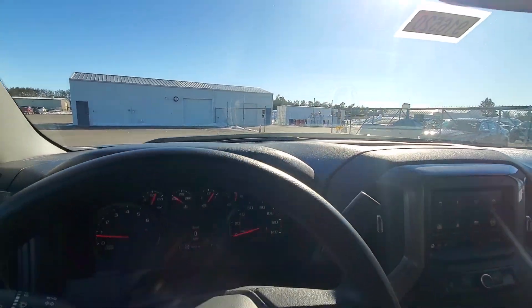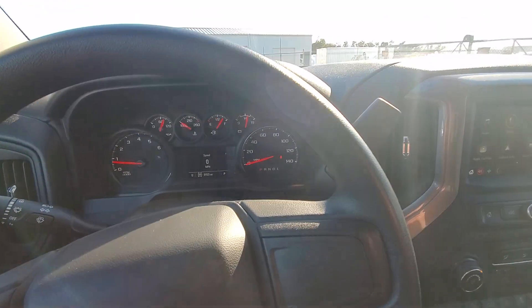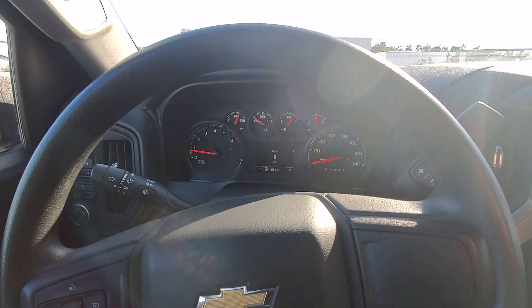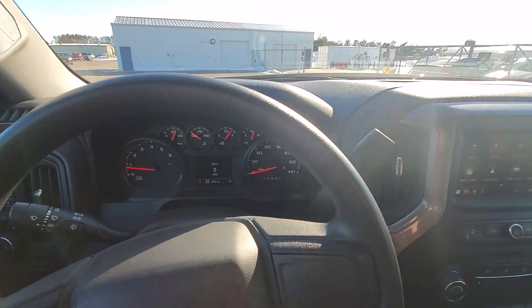If you have any questions about this truck or if you'd like to schedule a test drive, you can call me directly on my cell phone. My name is Kyle and my number is 651-246-3525, or you can call our main line at 715-246-2261. Thanks for watching and have a great day.